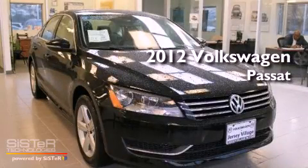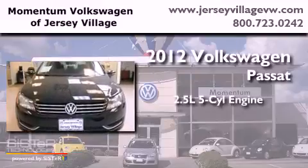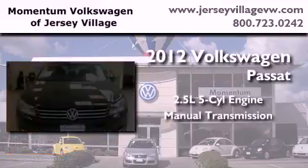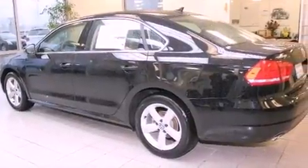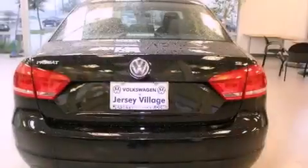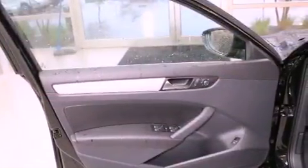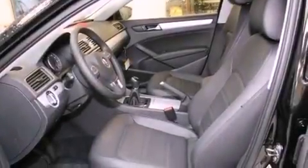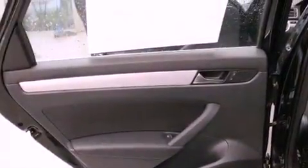This is a brand new 2012 Volkswagen Passat. It has a 2.5-liter 5-cylinder engine and a manual transmission. Features include heated front seats, air conditioning with automatic climate control, cruise control, a CD player, a leather-wrapped steering wheel, a passenger side vanity mirror, a traction control system, an anti-lock braking system, an auto-dimming rear-view mirror, and folding rear seats.